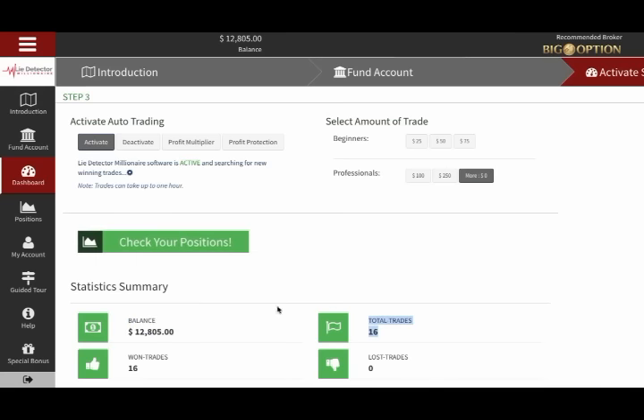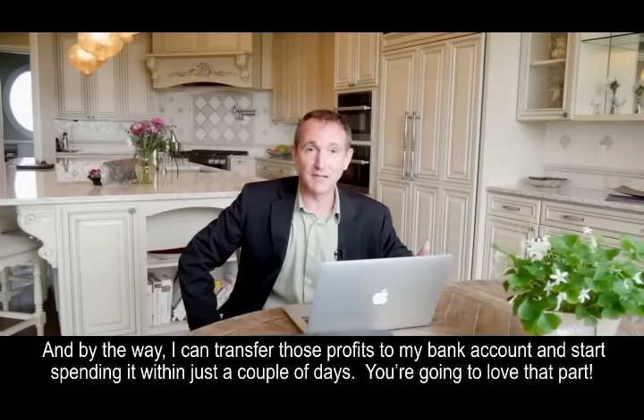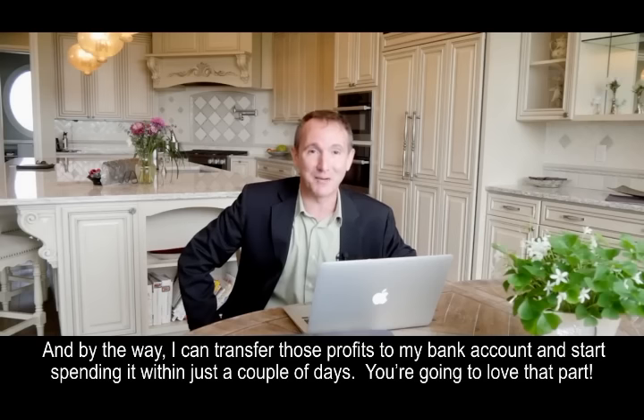If you decide to become one of our testers, I have no doubt the same thing is going to happen for you too. And by the way, I can transfer those profits to my bank account and start spending it within just a couple of days. You're going to love that part.